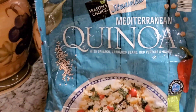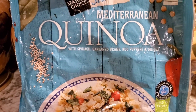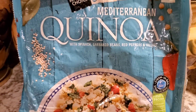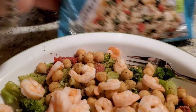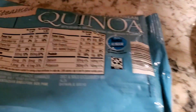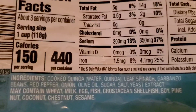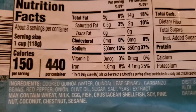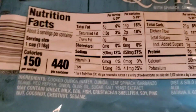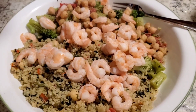This is my dinner for this evening. I am having a cup and a half of this Mediterranean quinoa that I got at Aldi's. It has spinach, garbanzo beans or chickpeas, peppers, and onions. There is also some olive oil in it — five grams of fat and half a gram of saturated fat, in case anybody's interested.